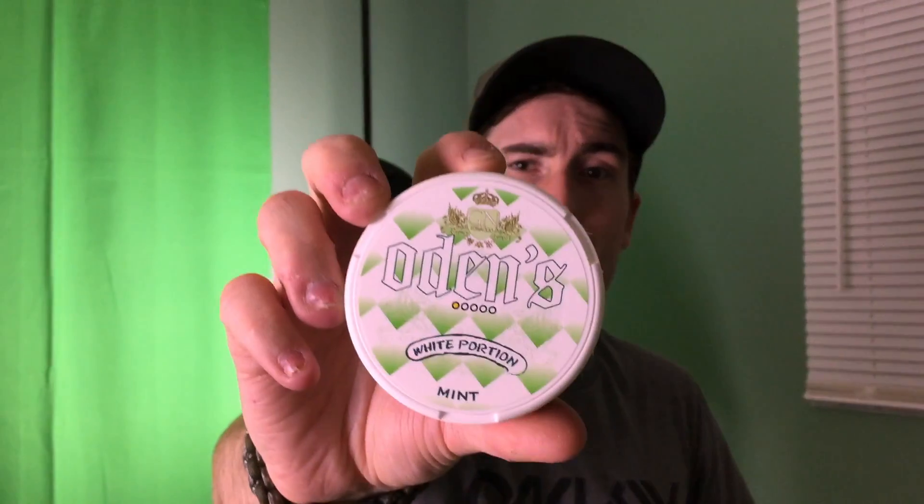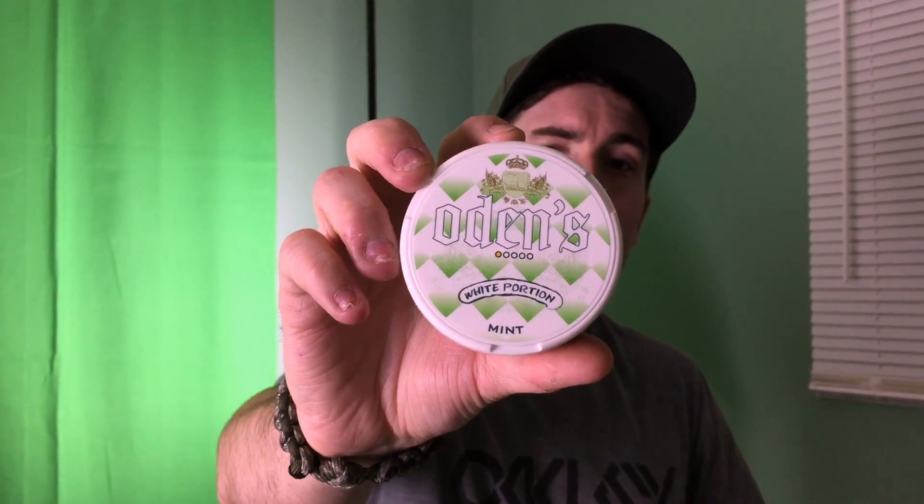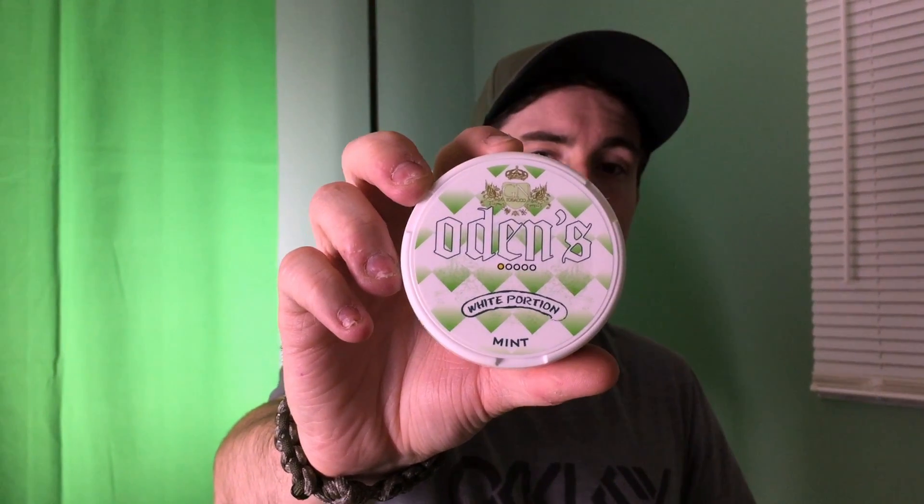So yeah, get this thing a shot. The can design is really nice — it's got that really cool Odin's checkerboard pattern with the green and white, the old English font, and that GN Tobacco seal. Now you are only going to get about 12 portions per can in this, which isn't really going to blow you away.